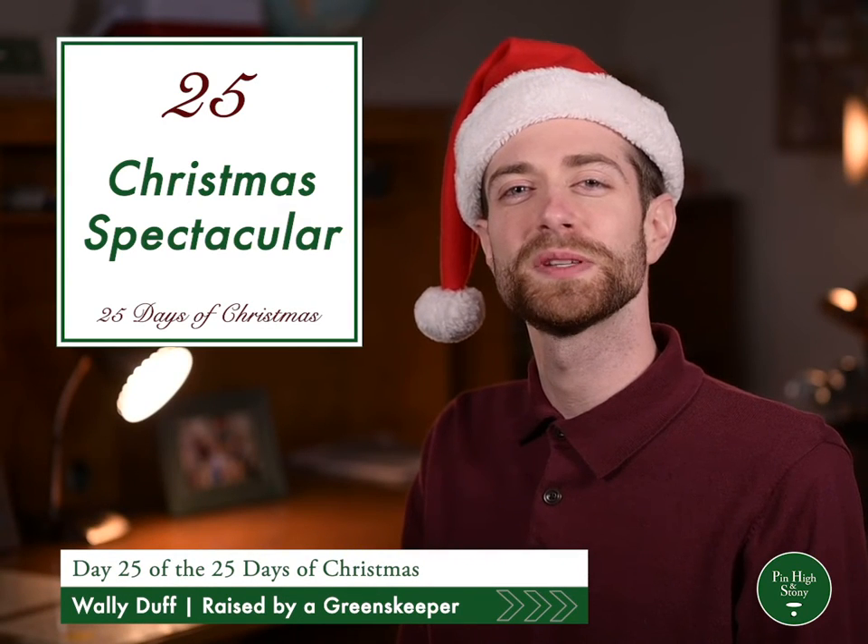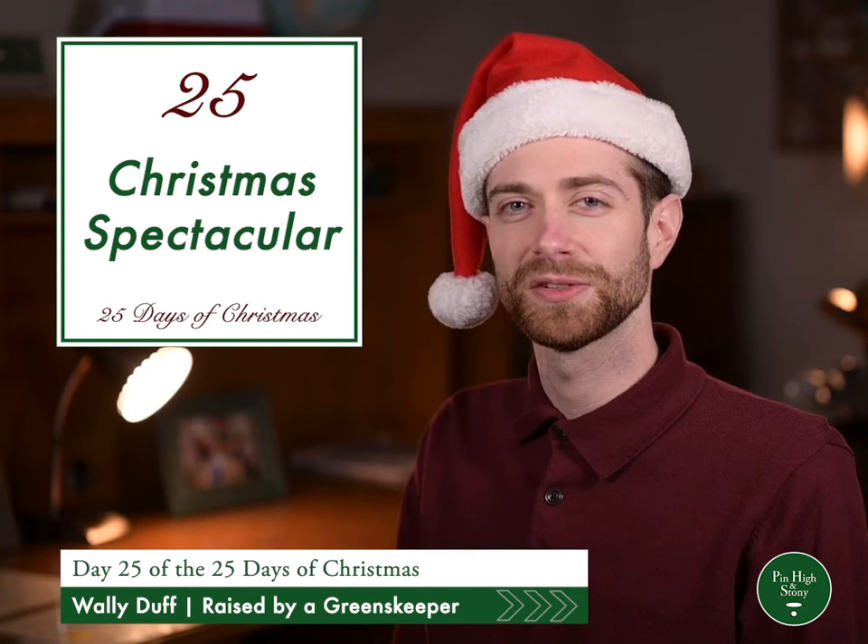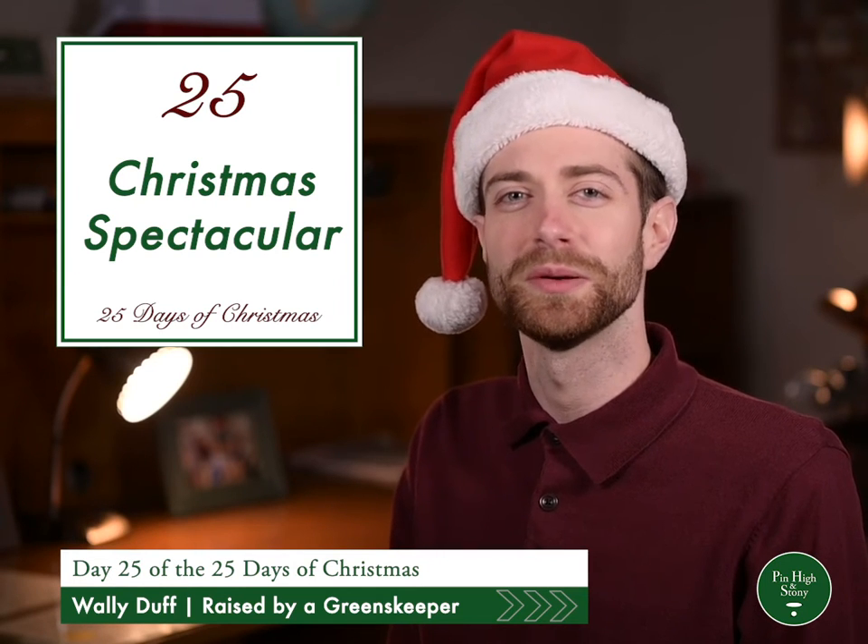Welcome to Penn High and Stoney's Christmas Spectacular, the 25th day of the 25 days of Christmas. Let's get things started with a rough recap of 2020 from our very own Randy Rufflips.